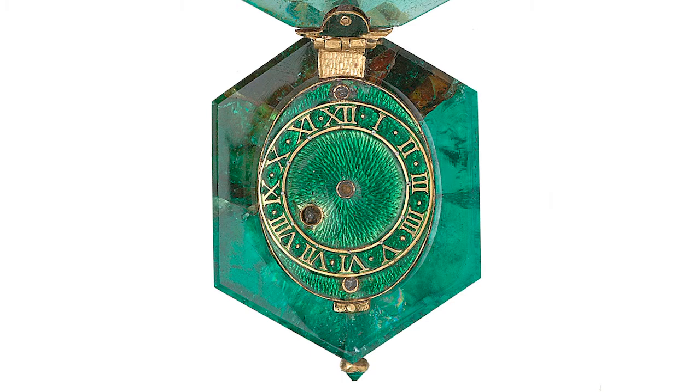This makes the emerald crystal one of the earliest emeralds exported from the New World into Europe, because due to its size and quality, this emerald had undoubtedly come from one origin and one origin only: Colombia.